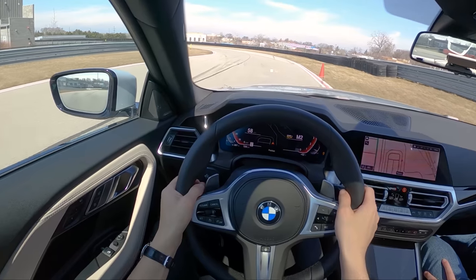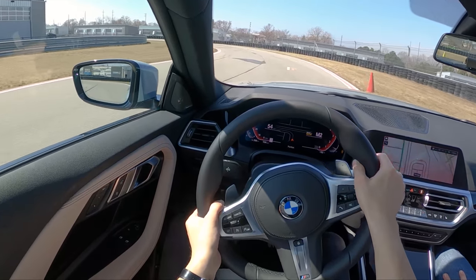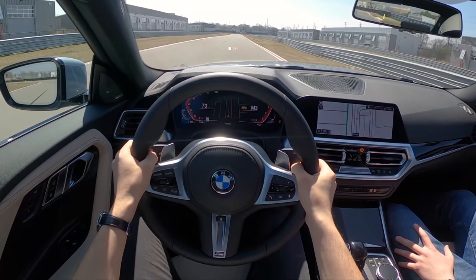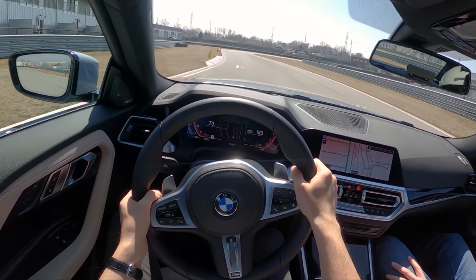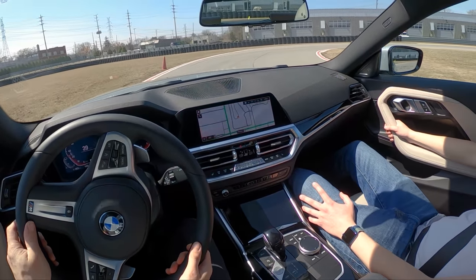It falls off a little bit in the higher revs, but the brakes are holding up really well. It's got the M Performance package and Adaptive Dynamic Steering — all the options. Probably fully loaded. A lot better on track from the factory than I was expecting.